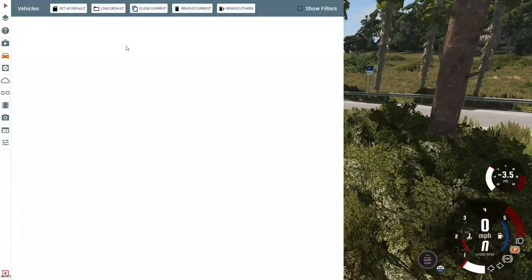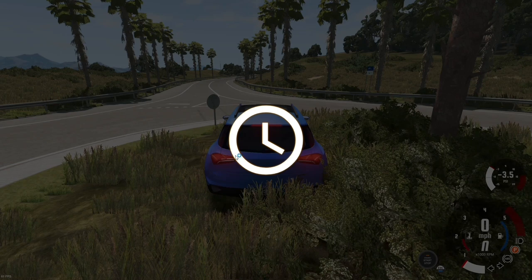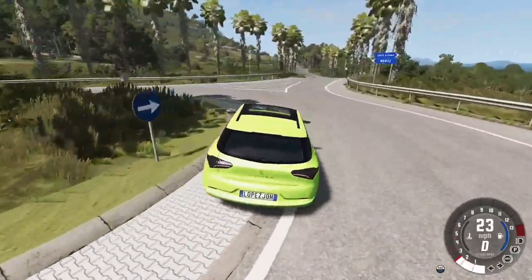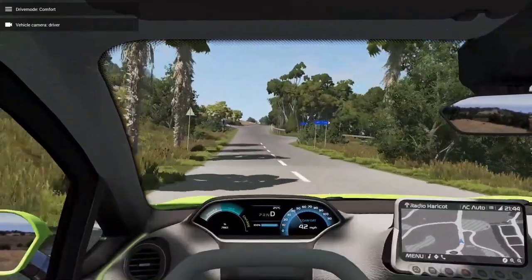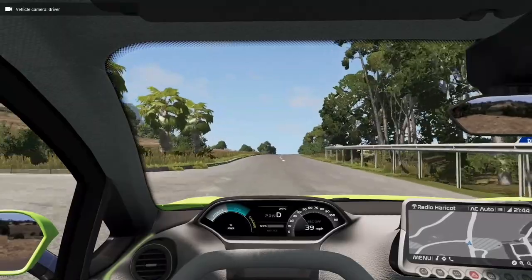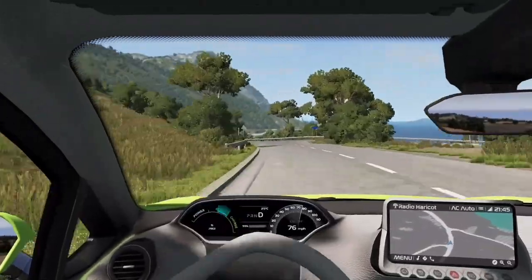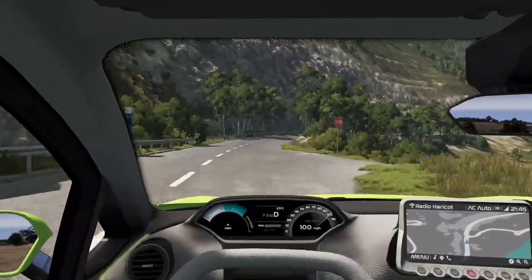Next we've got the mid-range electric model — that's the only electric model, actually there are two. This one has a screen in the interior. Acceleration is quite slow at first, but it does get up to speed. Let's try full power mode with no ESP — we're getting some wheel spin. Look at those seats and that interior — that looks spectacular honestly. We're actually going 100 — I didn't think this thing could hit 100.